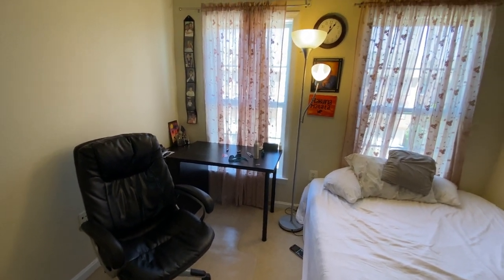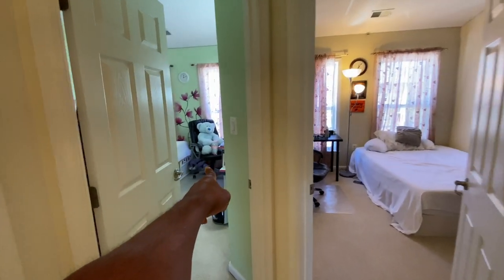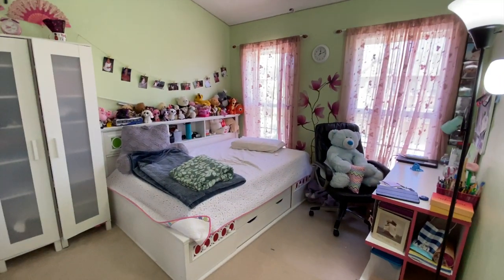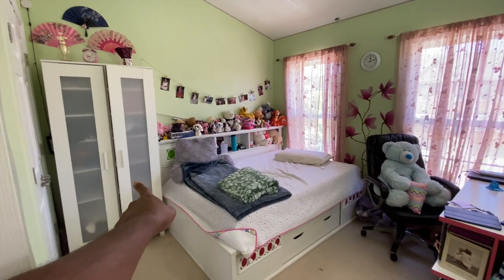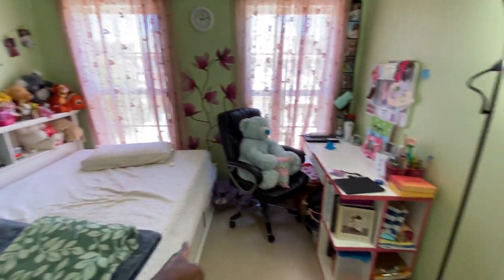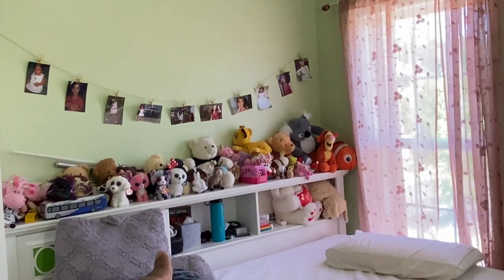There's a desk and chair to sit. If I come out here, this is my daughter's bedroom — it's almost the same size. She has a twin bed and she has a closet and there is another closet here. This is her desk and she has a lot of decorations here.